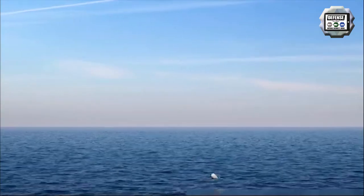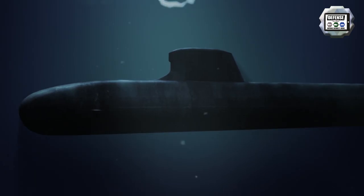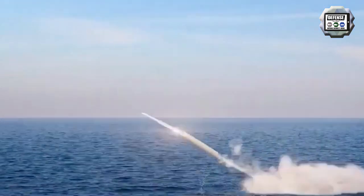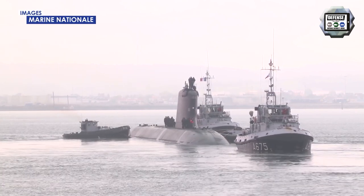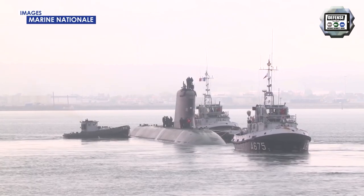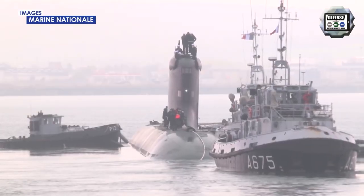The submarine can fire naval ship cruise missiles developed by MBDA, F-21 heavyweight wire-guided torpedoes, and modernized Exocet SM-39 anti-ship missiles. During its test carried out in the Mediterranean Sea in October 2020, the Suffren also successfully fired an Exocet SM-39 anti-ship missile.